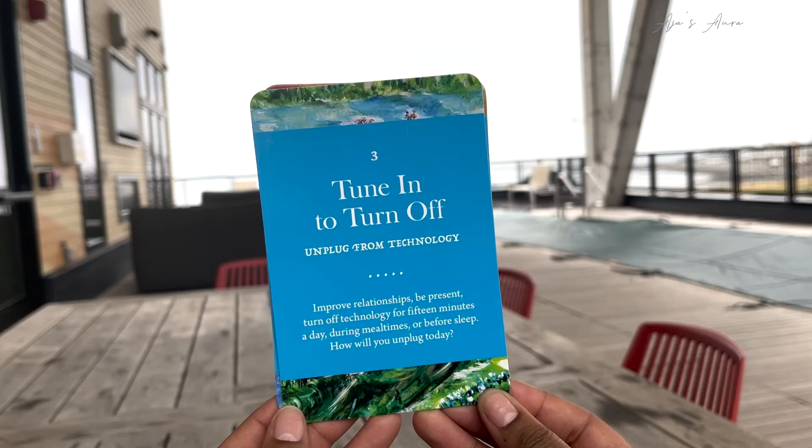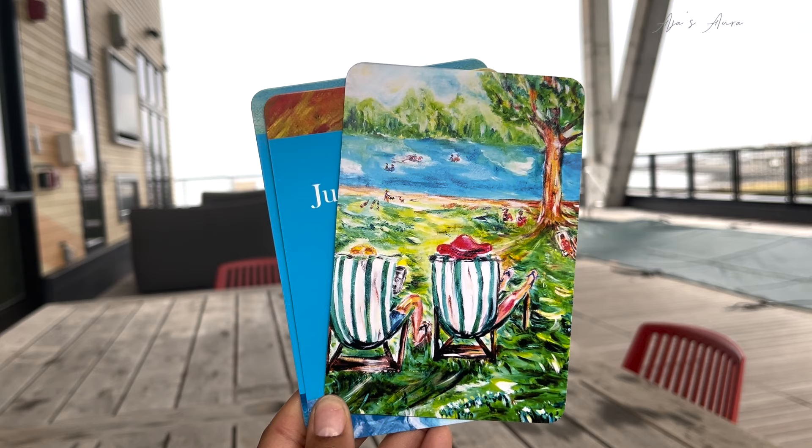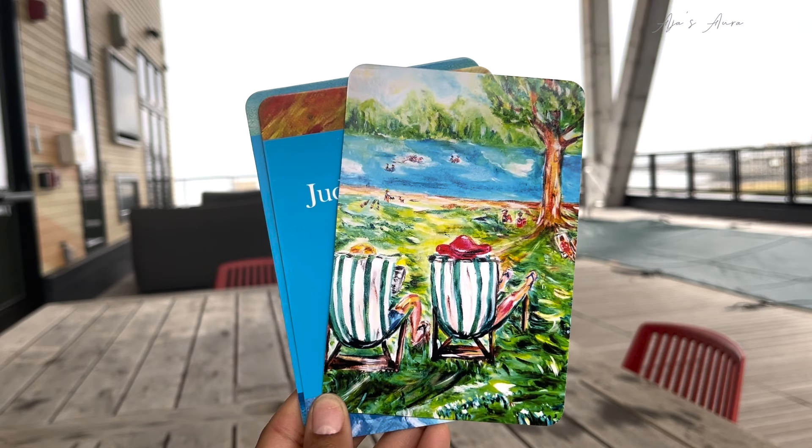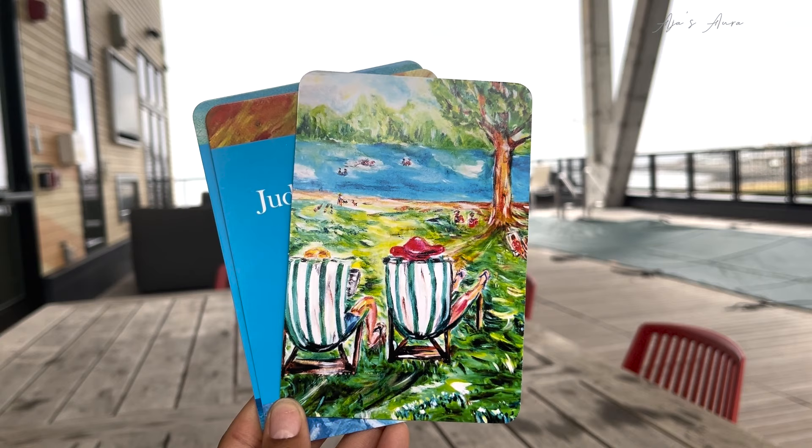Coincidentally, I got cards one, two, and three. They don't really exist — this is just synchronicity. The first card I got was Tune In and Turn Off: unplug from technology, improve relationships, be present. Turn off technology for 15 minutes a day during mealtimes or before sleep. How will you unplug today?